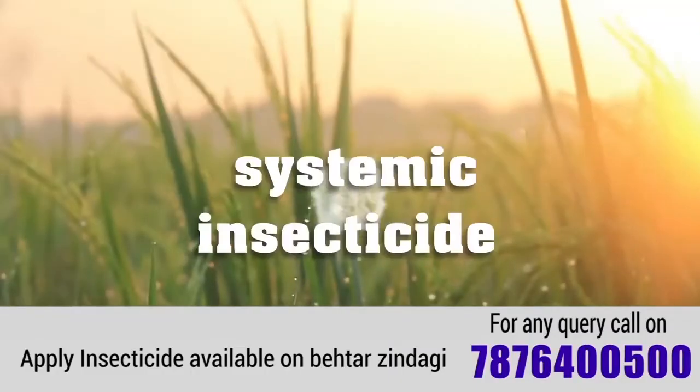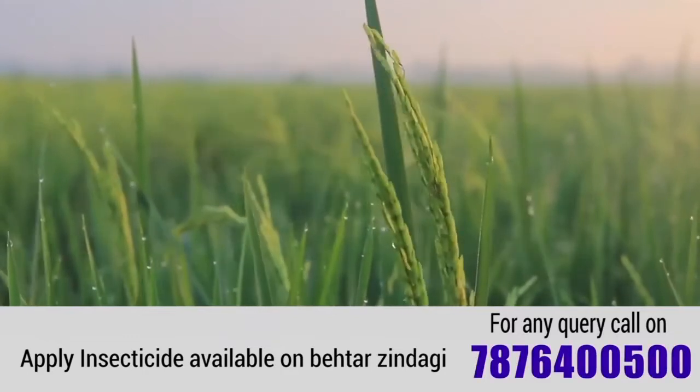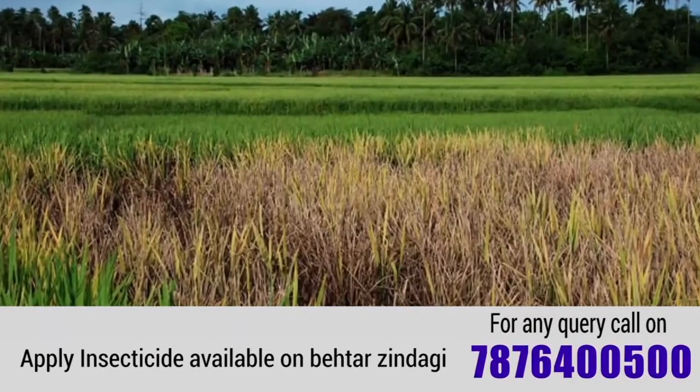This product is a systemic insecticide for the control of a very notorious pest which is called BPH, which destroys the entire produce within a very short span of time.